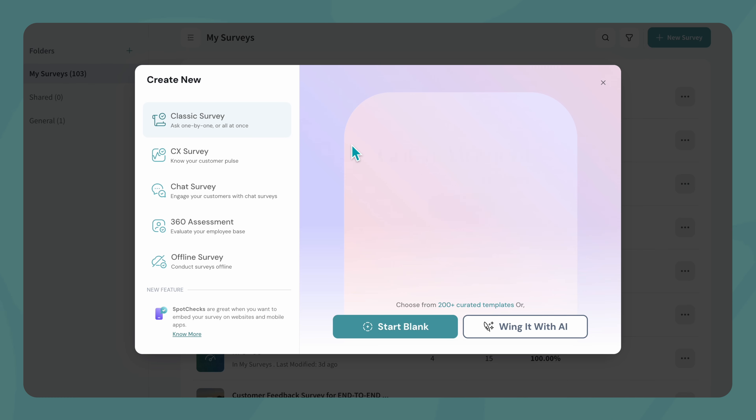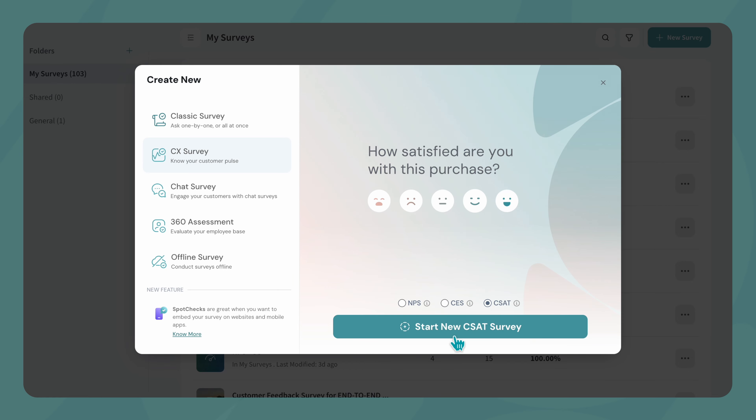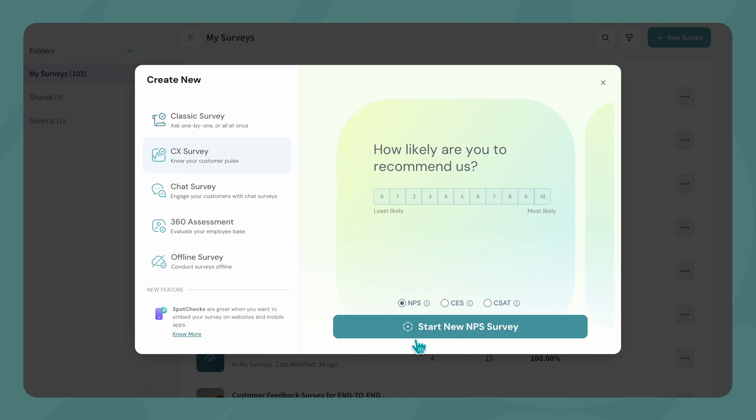There are three primary teams. We have the Customer Care team using surveys for CSAT scores for when a case is closed. Then we have an NPS survey that the marketing team is using to understand how the product is being perceived by the customer. And then we have our audit team reaching out to individuals to understand the sentiment of the company from an audit perspective. Those are the three main groups right now.